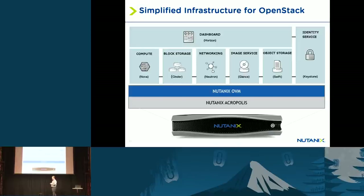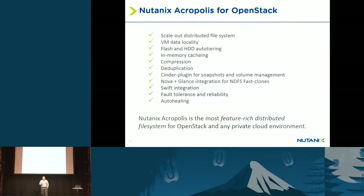We also have customers who are very interested in using OpenStack and many of the advantages it provides — things like the easy-to-use Horizon interface, networking capabilities with Neutron, user and quota management, and single sign-on. So what we've done is integrated our Acropolis technology with the OpenStack services.